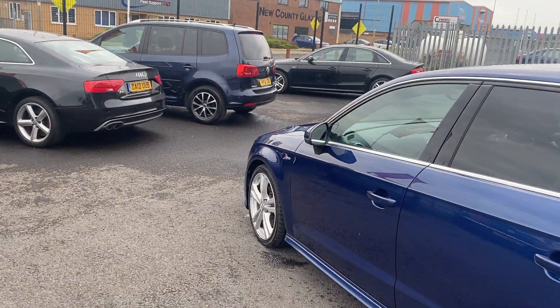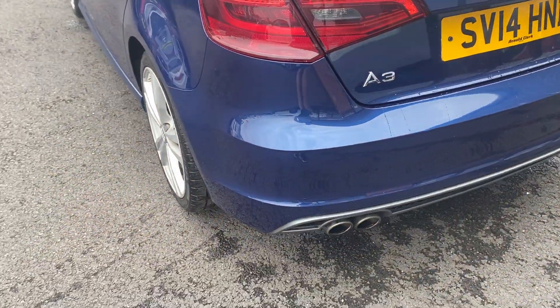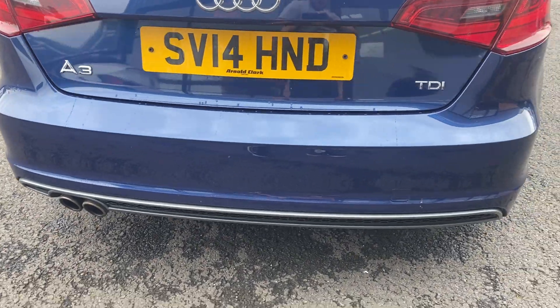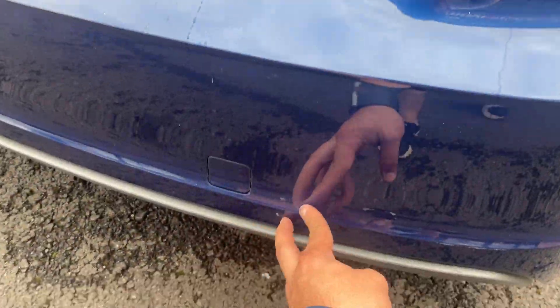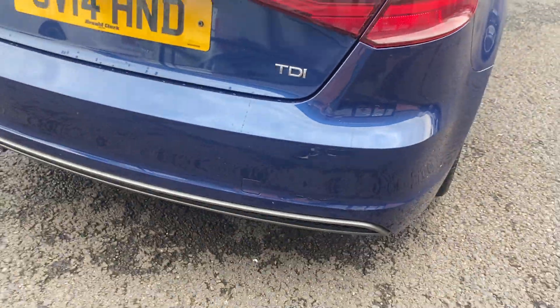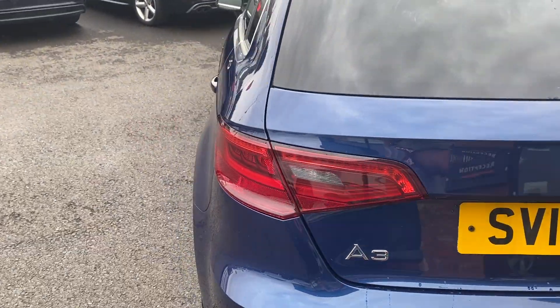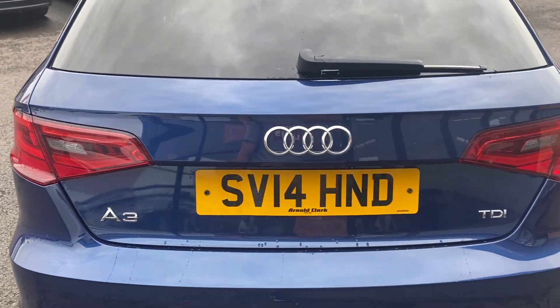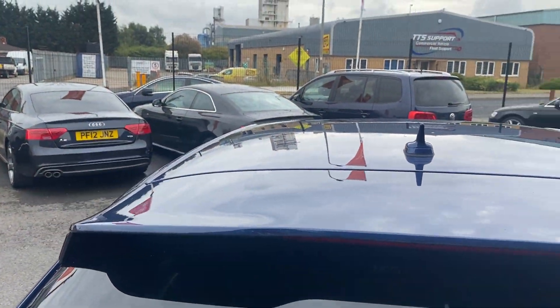Moving around the rear of the vehicle now — the bumper and lower plastics are in good condition. The rear lights and tailgate are again in good condition, along with the rear screen and along the roof lining.